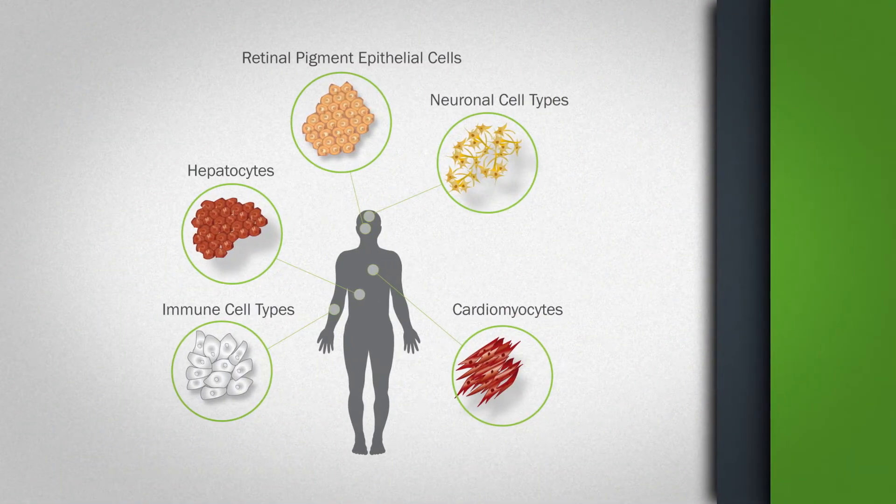Stem cells, particularly iPS cells, are really at the center of our work. They can be used as a cell therapy, and they can also be used to develop new drugs. We're using iPS cells for both these purposes to try and bring a treatment for AMD for patients affected with it.